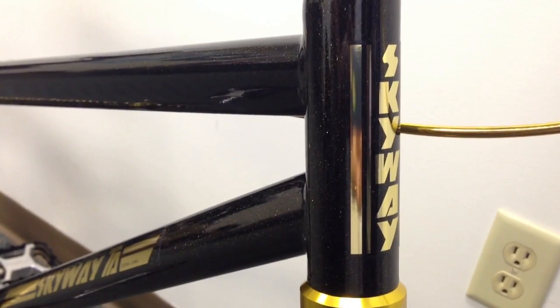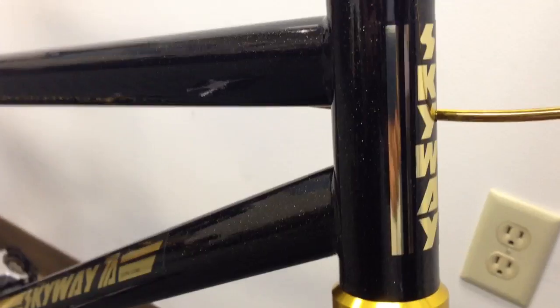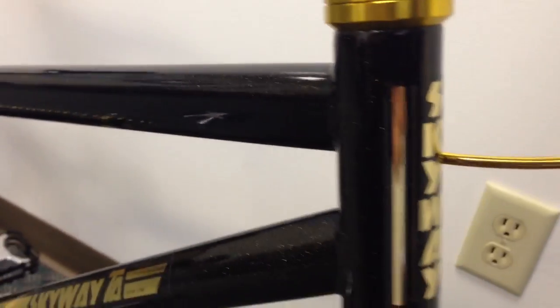Hey guys, it's Ed over at Planet BMX. We had planned on taking this beautiful bike outside to take photos of it in the sun, but it's raining out.